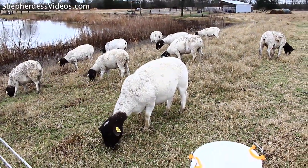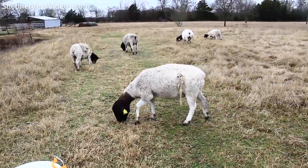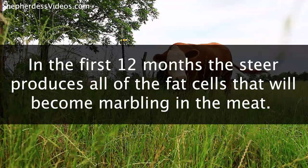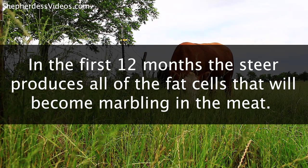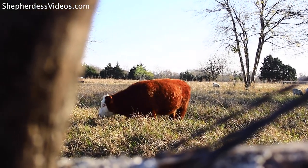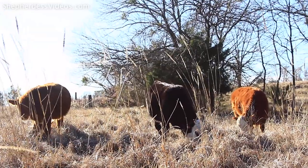I'd bring the sheep flock through after them to intensively graze what was left over. In that first year, these steers were absolutely fat. An important note: in the first year, the steer is making all of the fat cells that will ultimately create the marbling in the meat at the end of its life. So even though you're not finishing it in the first year, you need to really make sure — especially around its first birthday — that you're stuffing its face. The fat cells created at that first birthday are what will ultimately be filled with fat at the end of its life.